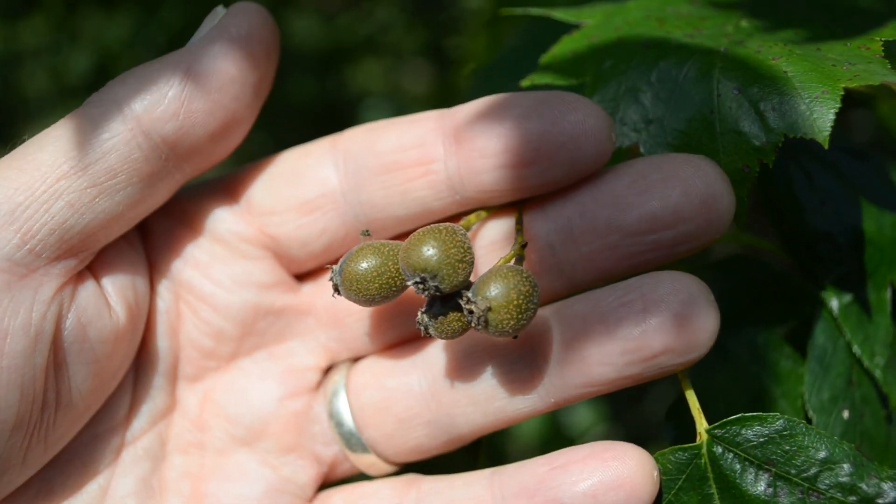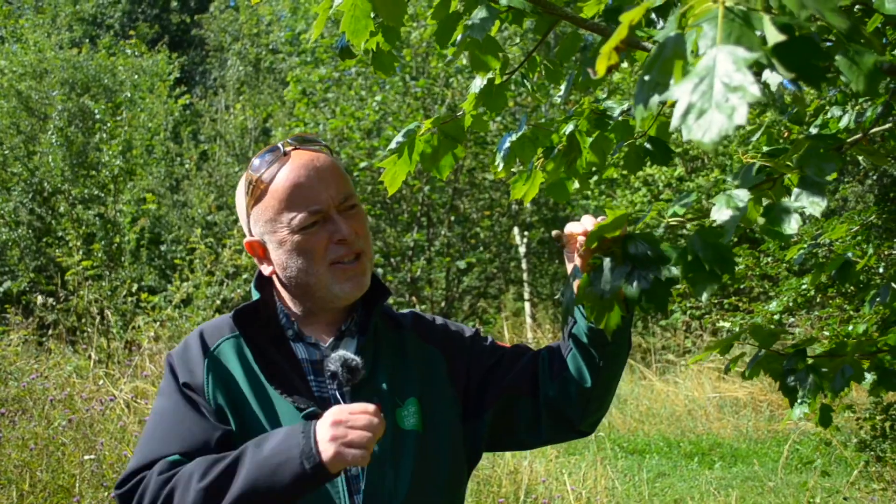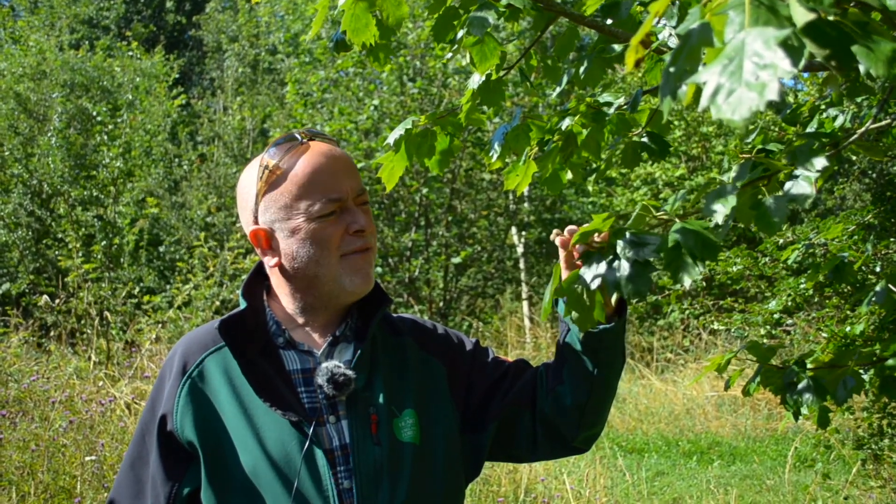The fruit are called checkers. A long time ago, around Christmas time, people used to gather these checkers and do something called bletting — they used to let the frost rot them a bit and make them go sweet. Then they tasted like dates. Sometimes they were given to children as sweets back then as well. People also used to brew them to make beer, which I don't think I'd like very much.